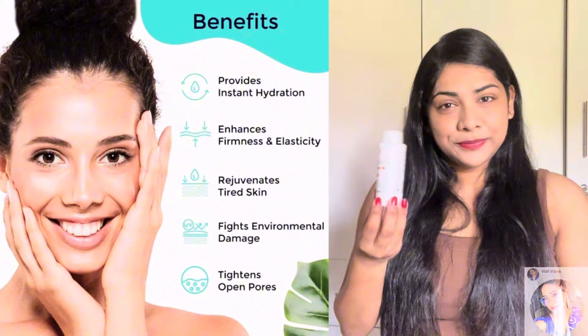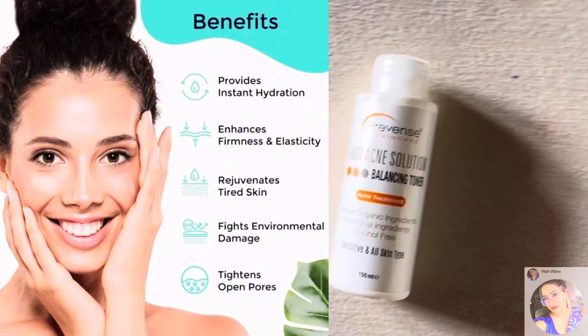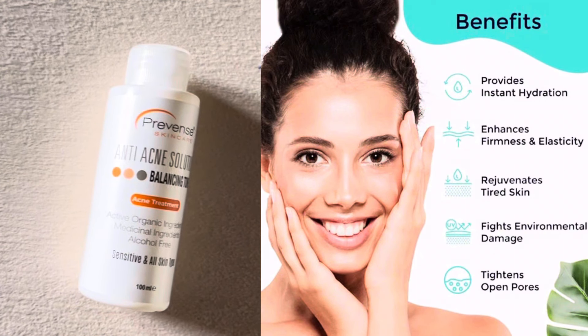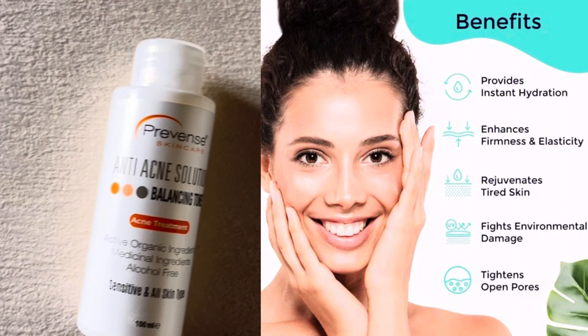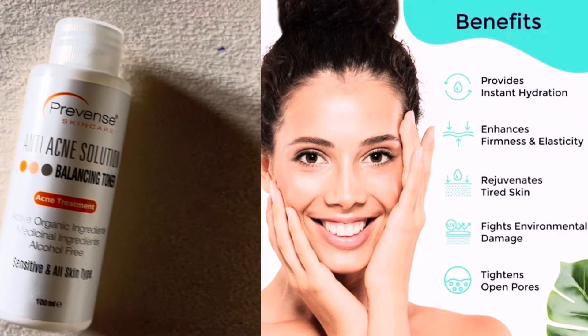Product number four: Facial Toner. You can use toner to help minimise skin pores and improve skin texture. Toner also gives us a radiant complexion.